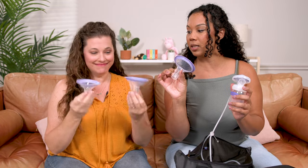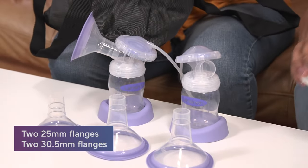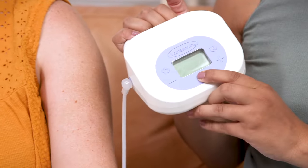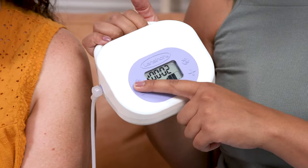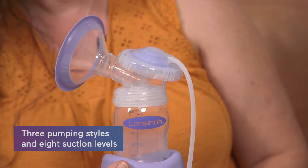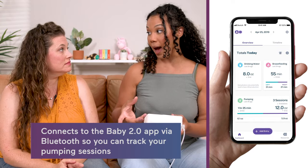You have a few different flange sizes — it comes with 225s and 230s — which is nice since we're all a little different. It's small and compact. You can plug it in or run it on battery. It has a letdown function, three pumping styles, and eight suction levels. The nice part is it's compatible with an app.